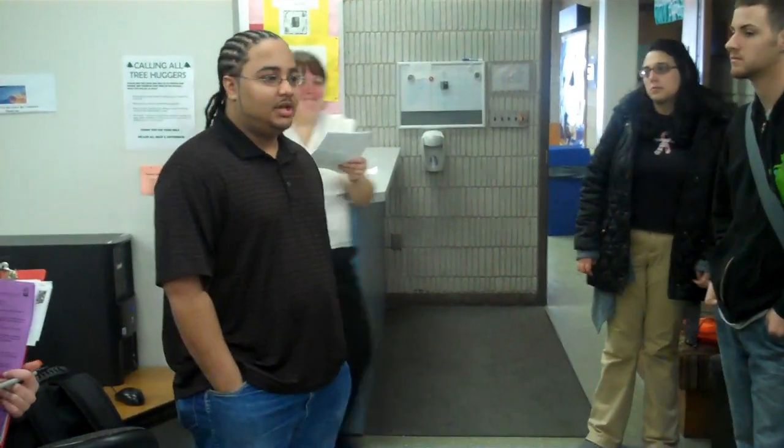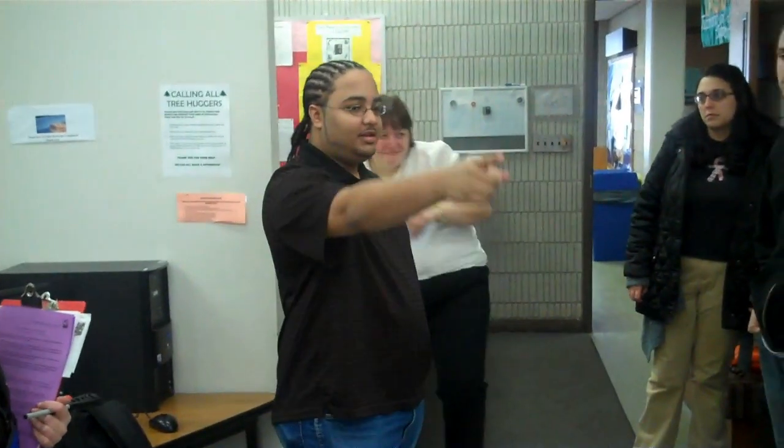This is where we would go for any help that's needed in any of your courses — the tutoring center. This is pretty much where most of the tutoring happens. For instance, you'll usually find me at that back spot over there, helping people with Math all day long.